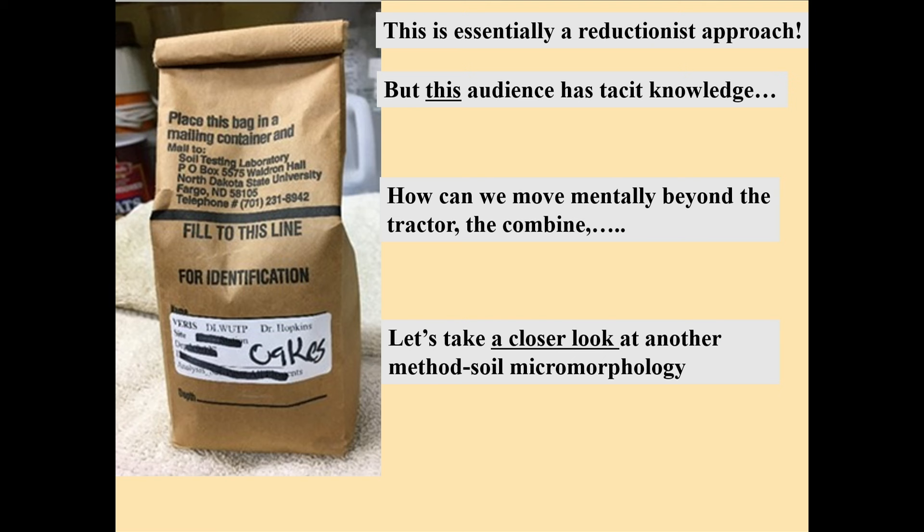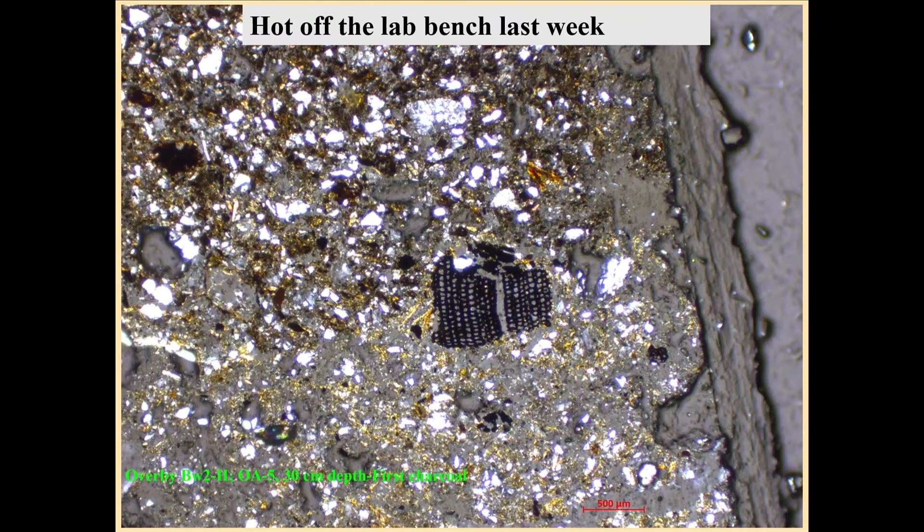We're going to take a look at another method of appreciation of soil. I'm thinking about what Dr. Lal said about societal values — he put three things on the board yesterday, the first was societal, and it had an aesthetic component, it had a religious component. I wrote that down; I thought that was well said.